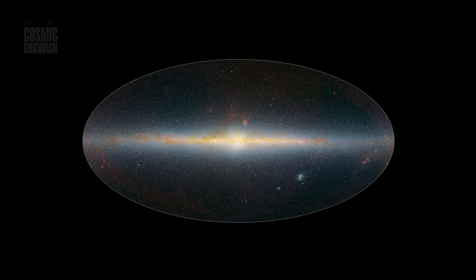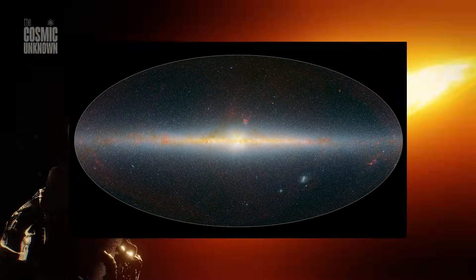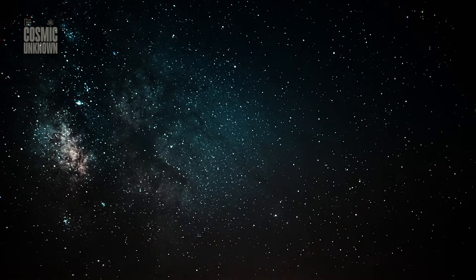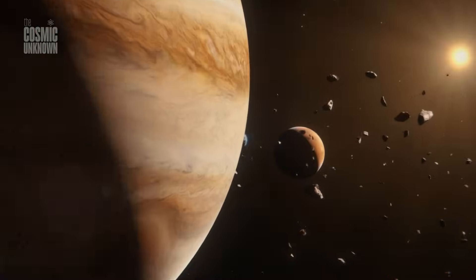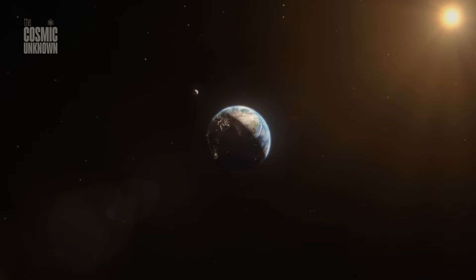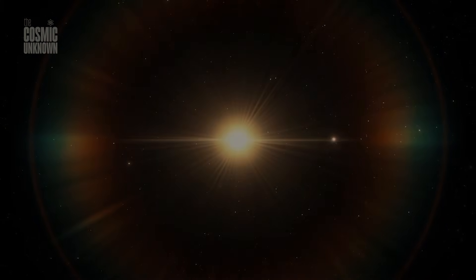But as haunting as this 3D structure is, it's not just the distant galaxies that are revealing their secrets. When NASA turned the telescope toward the stars inside our own Milky Way, they found something even more unsettling. They found the very ingredients that shouldn't be there yet.